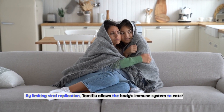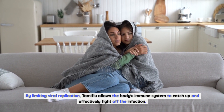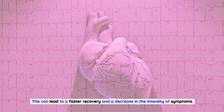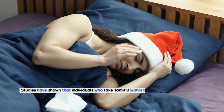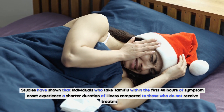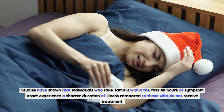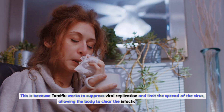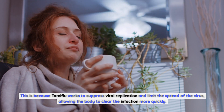By limiting viral replication, Tamiflu allows the body's immune system to catch up and effectively fight off the infection. This can lead to a faster recovery and a decrease in the intensity of symptoms. Secondly, Tamiflu can shorten the duration of illness. Studies have shown that individuals who take Tamiflu within the first 48 hours of symptom onset experience a shorter duration of illness compared to those who do not receive treatment, because Tamiflu works to suppress viral replication and limit the spread of the virus, allowing the body to clear the infection more quickly.